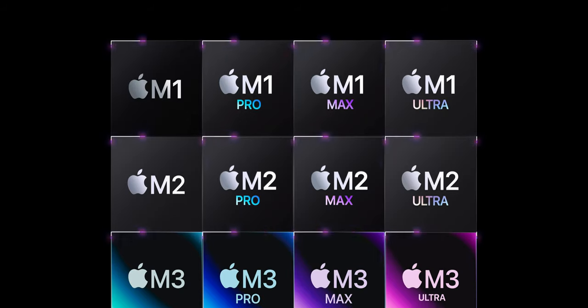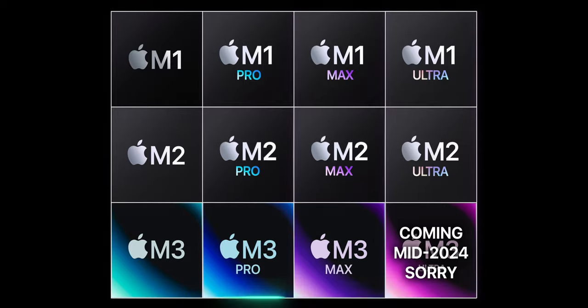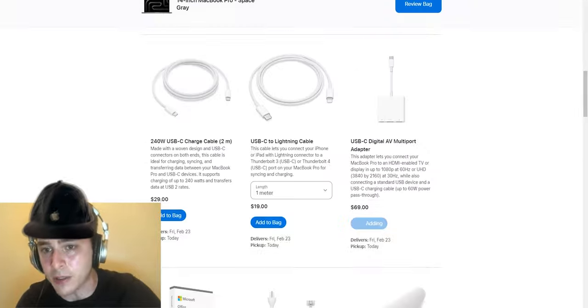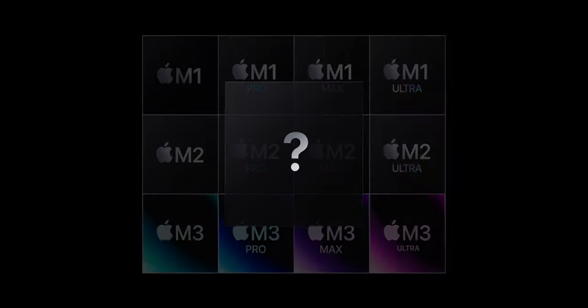Apple gives us a ton of chip options when buying a Mac — M1, M2, M3, Pro, Max, Ultra. For a regular person trying to buy a Mac that will last for many years and won't cost like a kidney, it's simply too hard to choose. Which one do you really need? In this video, I want to take a realistic look at all the M-series chips and find the best chip for you.